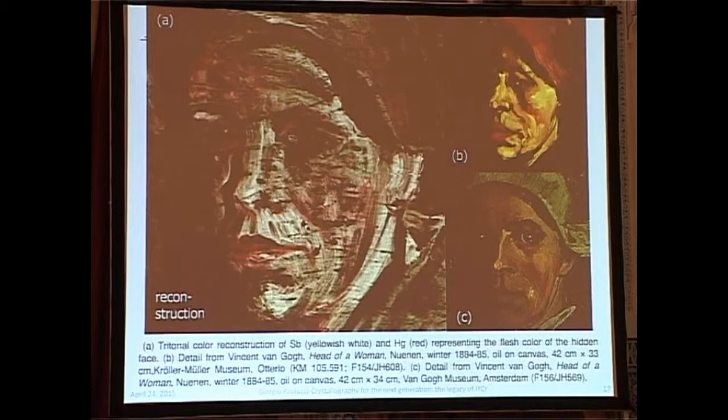I'm particularly fond of this study because it shows how many disciplines you have to put together: physicists, computer scientists to help take the measurements, historians, people from the museum, and a good insurance company — because moving a Van Gogh from a museum in Amsterdam to two synchrotrons is not trivial. It's something which is possible not only because of the properties of synchrotron radiation, but also because of what you find at a synchrotron facility, which is this mixture of competence.